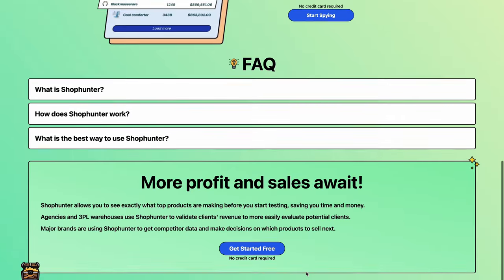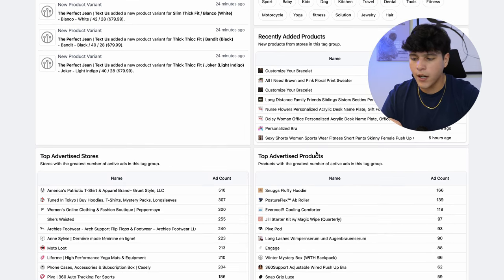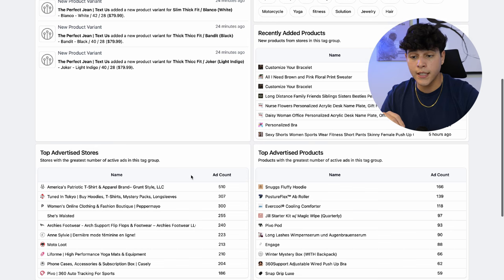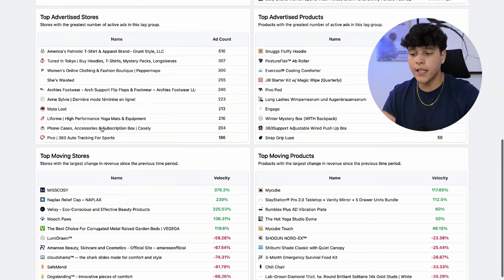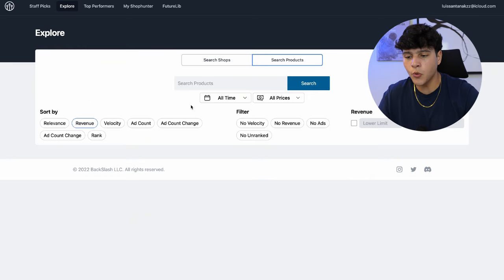A little tip: head over to ShopHunter.io to actually validate if a product is good or not. What ShopHunter does is basically validate if the product is actually selling based on the Shopify store's revenue, which makes your life 10 times easier when doing product research. Inside the account — which you can try for completely free — on the first page you already have the top advertised products, the top advertised stores, recently added trending products, and the top moving stores.